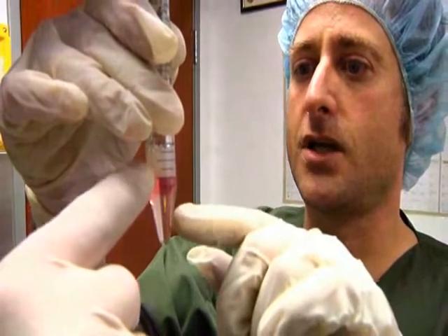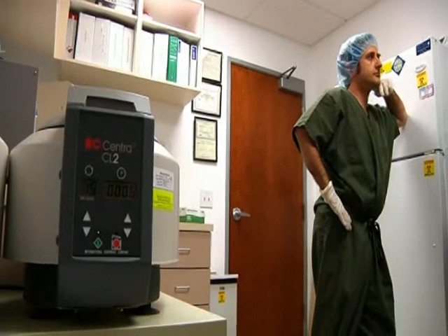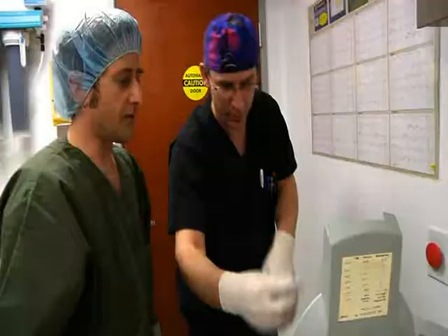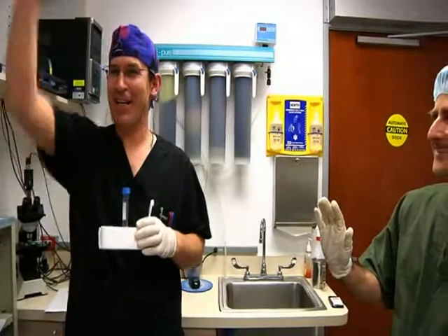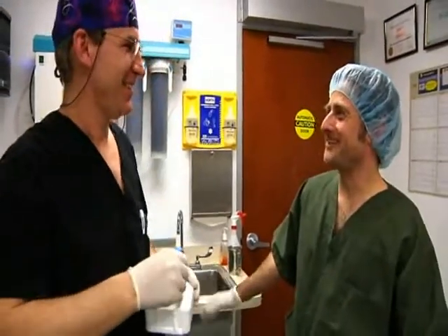A good sample must be at least 50% motile, and a good washing should increase this number. Zeki has good news — our sample is now 89% motile. We won't know whether to hand out cigars or not until after this video runs, but this procedure has gone — and you knew this was coming — wait for it — swimmingly. Can Zeki bring the sperm? Zeki, bring the sperm!